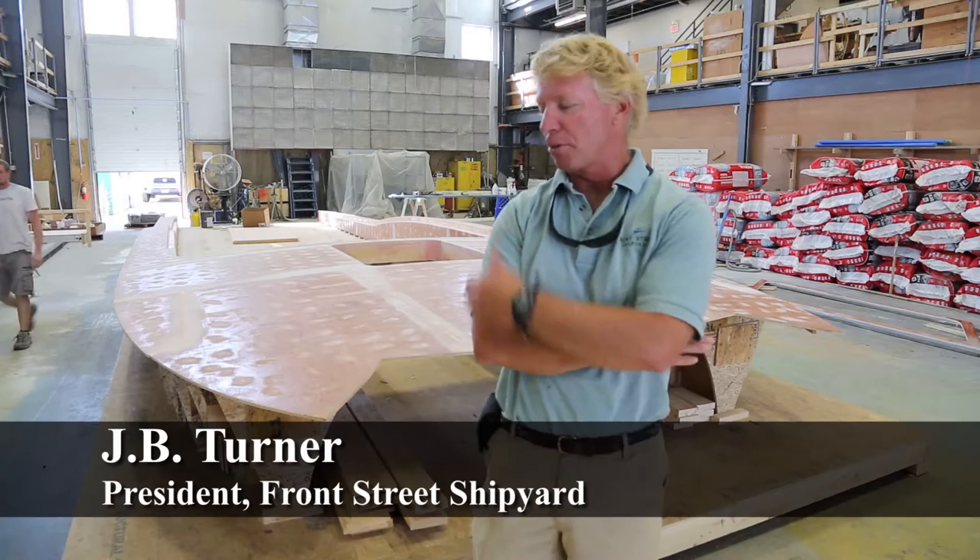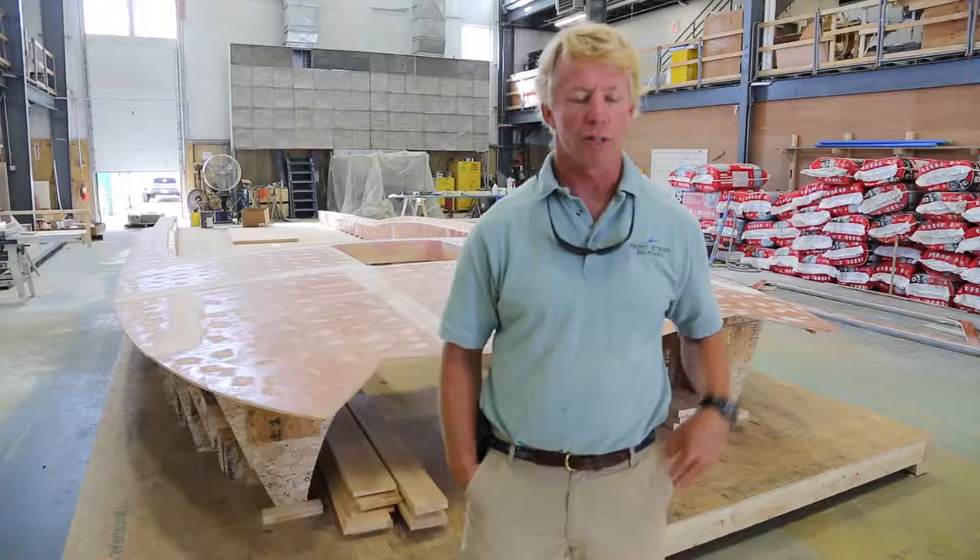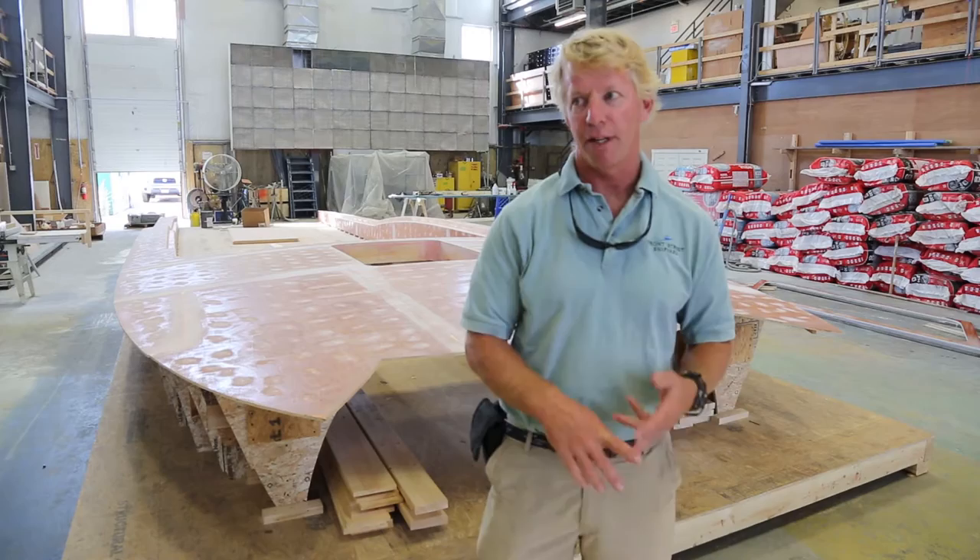Front Street Shipyard — here we are in front of the Brevilla 48 that we're beginning work on. This is an exciting new project in conjunction with Brevilla Yachts, and we hope this will begin a long series of boats — not only in the 48 range, but we have designs for the 24, 25, 33, 40, 48, and we're working on a 60.